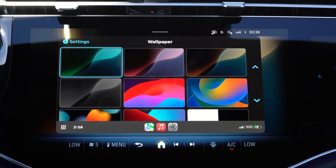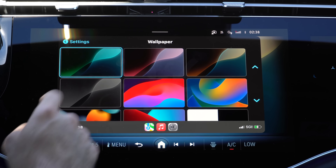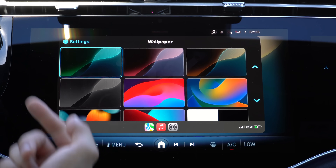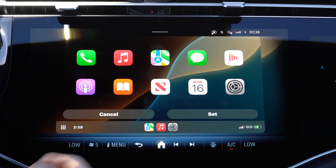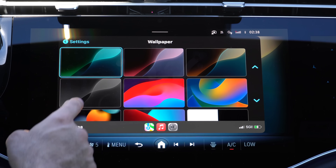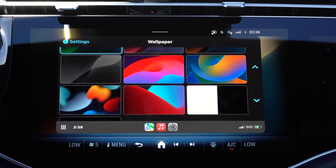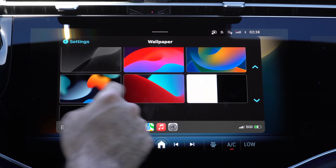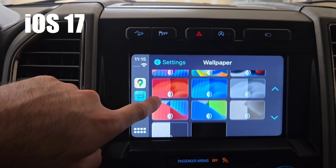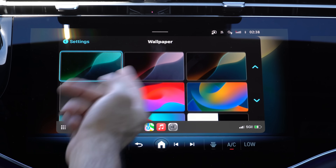In wallpapers, we did receive four new wallpapers. They're supported in both dark mode and light mode and look really great, especially if you have a vehicle with a dark interior. Unfortunately, they did remove one wallpaper that used to be available in another color. So they took away one wallpaper and gave us four new ones.